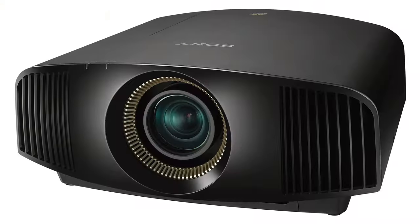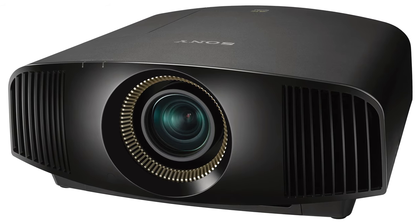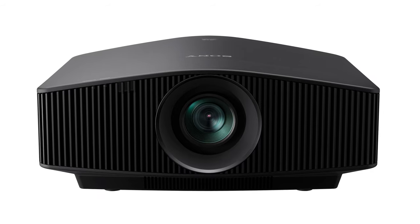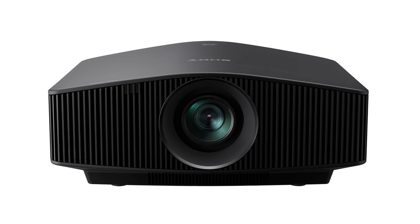Almost all of the same great features we loved on the VW695 and VW895 remain, but Sony has made some massive improvements to the video processing on the new units to give even better HDR picture quality than ever before. I'll first go over the upgrades with the new VW915 and VW715, then I'll get into the technology that makes them a great choice for a serious home theater.